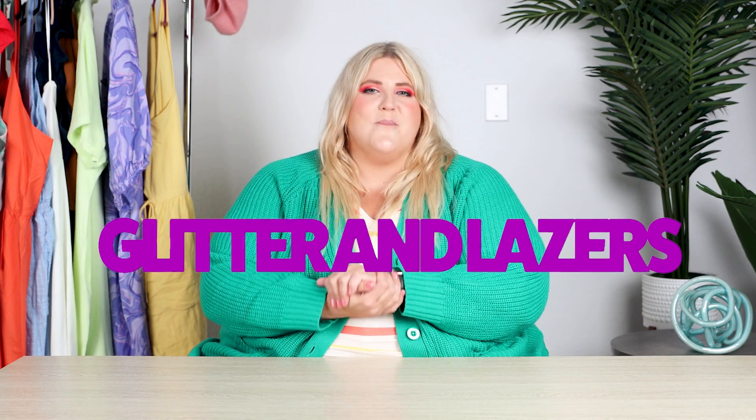Hey everybody, my name is Anna, aka Glitter and Lasers. Welcome back to my channel, and if you're new here, hello! Today we are doing a haul from a brand that I have only hauled once before.